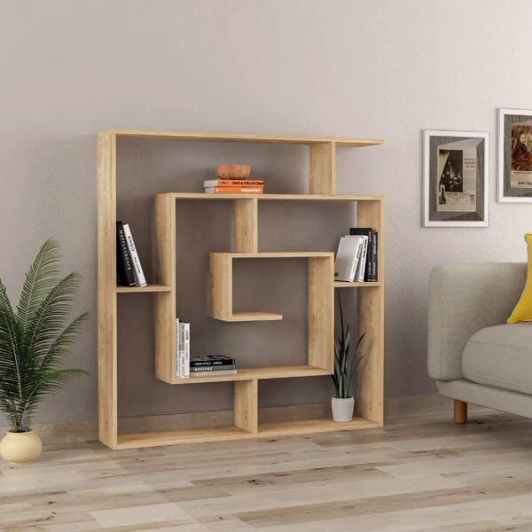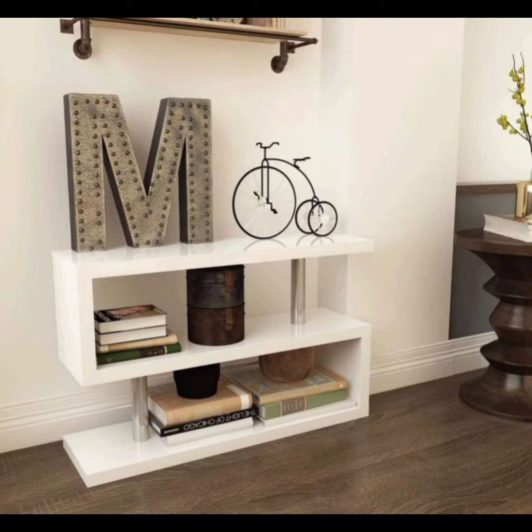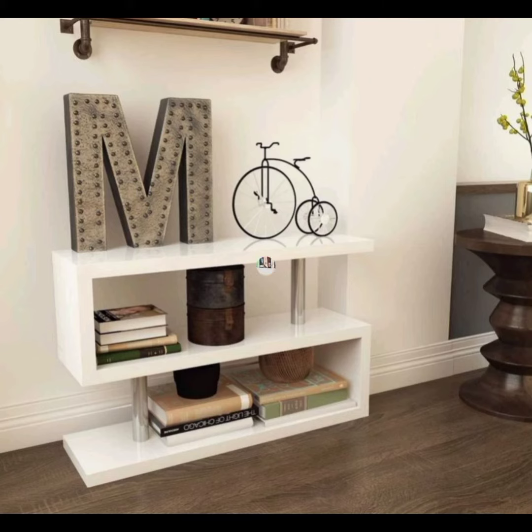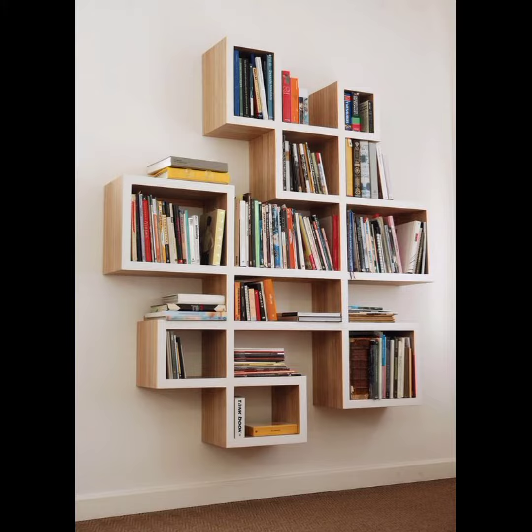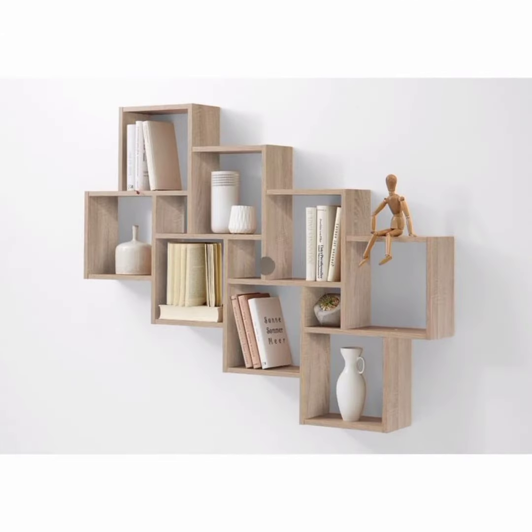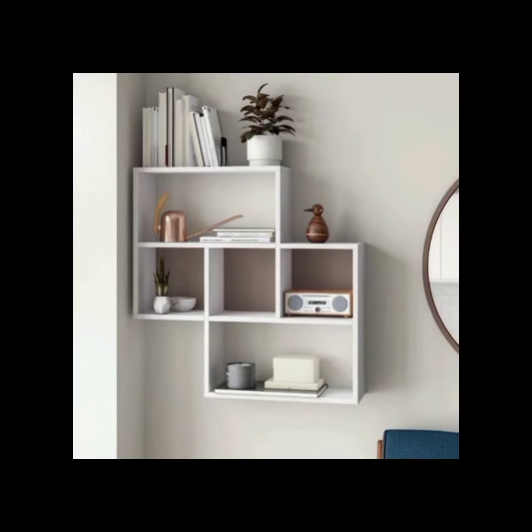Built-in bookshelves: built-in bookshelves are custom made to fit a specific space in the room, such as around a doorway or fireplace. They offer a seamless and cohesive look, maximizing storage and creating a sense of elegance.